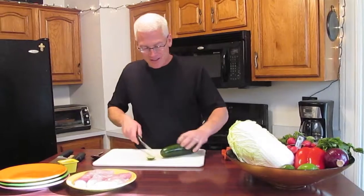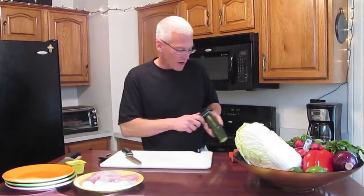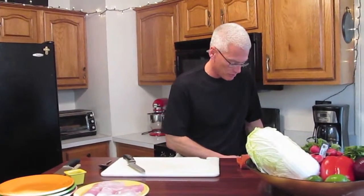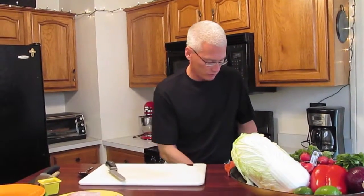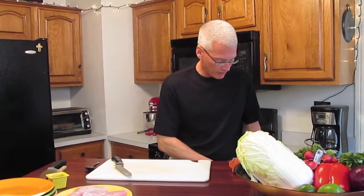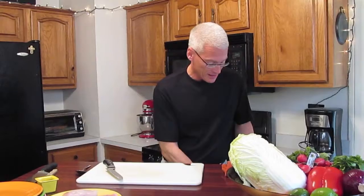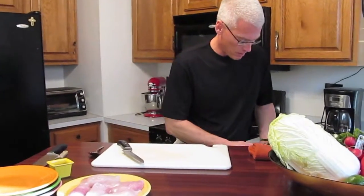We're today going to make some Mahi Cheek Tacos. I was thinking about what kind of tacos to make — I was going to go with steak, but one of the cooks at our restaurant, Ye Olde Alpha, said those Mahi Cheeks, Charlie, they'd be really, really good. So that's what we're going with today: beautiful, fresh Mahi Cheeks.